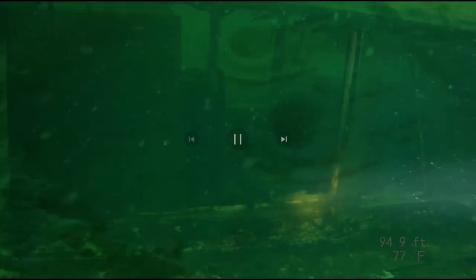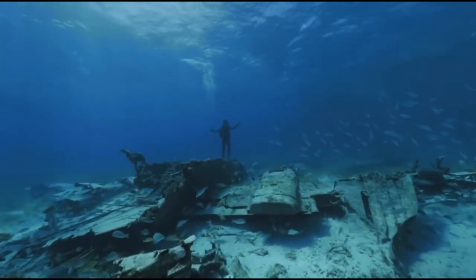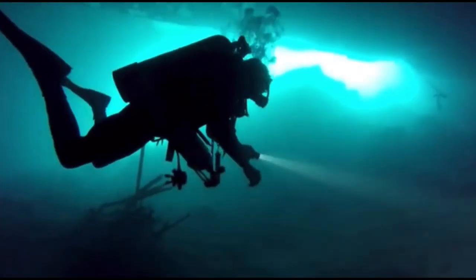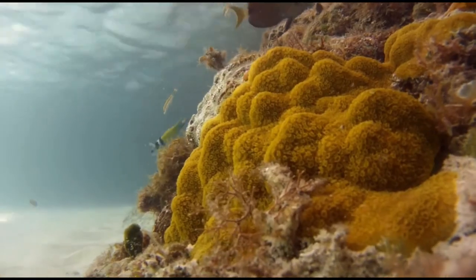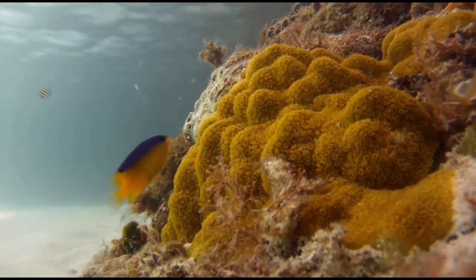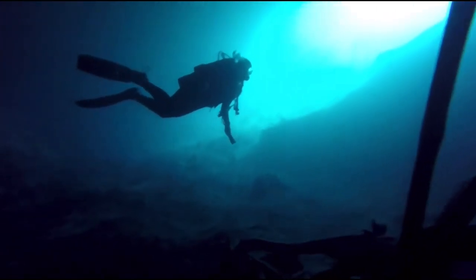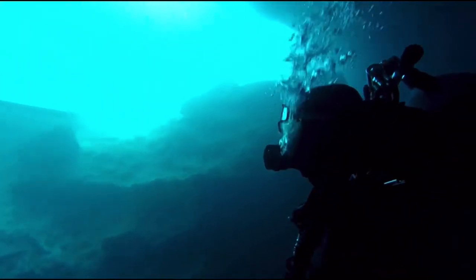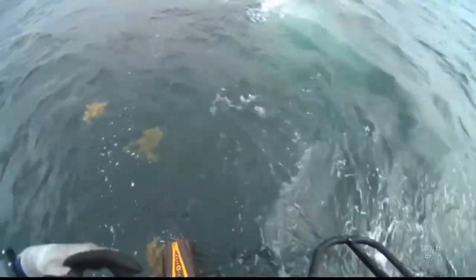Get ready for an adventure of a lifetime as we embark on a thrilling series of videos that explore the most exciting and unique dive sites from around the globe. From sunken battleships and submerged planes to underwater caves and vibrant coral reefs, each episode will take you on a journey that will leave you breathless. So if you're ready to discover more hidden treasures beneath the waves, don't forget to hit that subscribe button and stay tuned for all the exciting content coming your way. Join us as we explore the deep blue and uncover the mysteries of the underwater world. Thank you for watching, and let's dive into the unknown together.